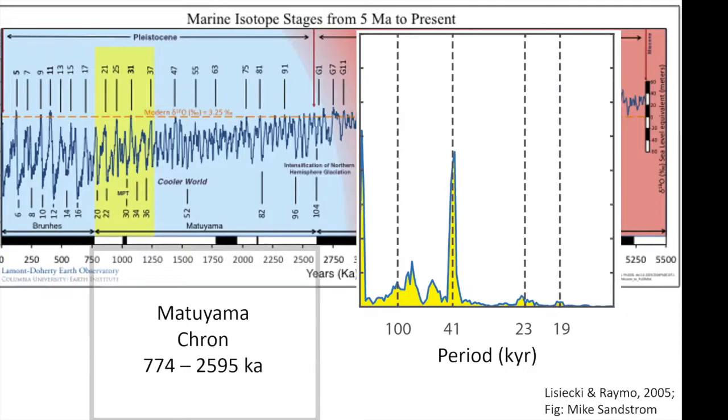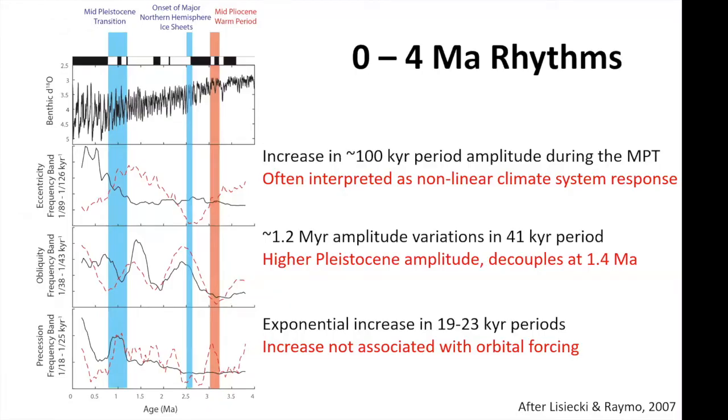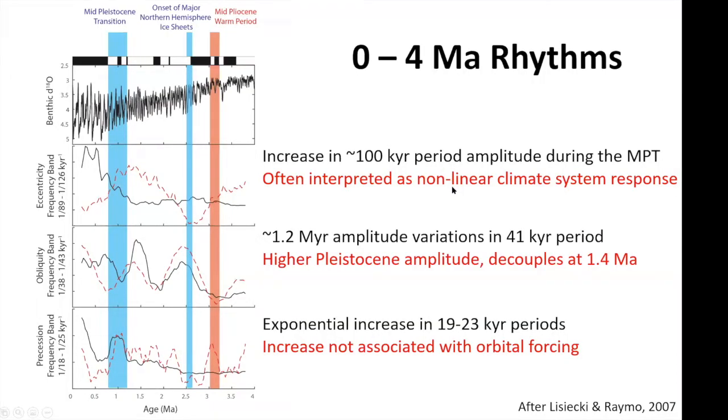Versus if you go to the Matuyama, that 100,000-year signal is much smaller and the signal becomes dominated by the 41,000-year period. This time period is often called the '41,000-year world.' This transition between the two occurs in the late Matuyama from about the Cobb Mountain subchron to the Brunhes-Matuyama reversal. These variations are related to changes in Earth's orbit — specifically eccentricity, obliquity or tilt, and precession and wobble — each with a characteristic frequency and different ways it can impact the Earth's climate system.